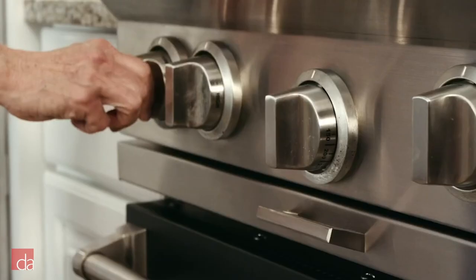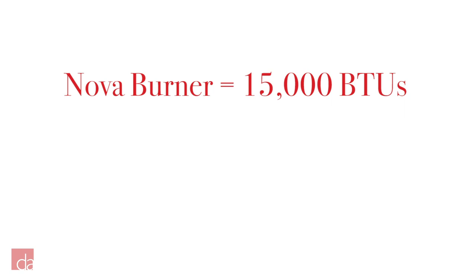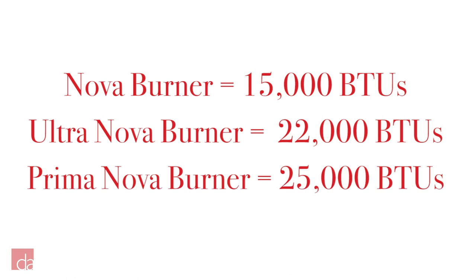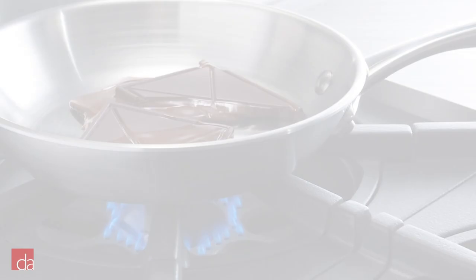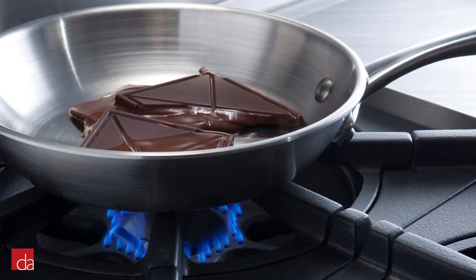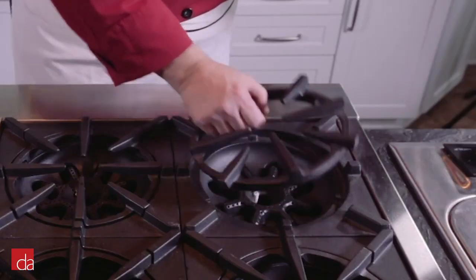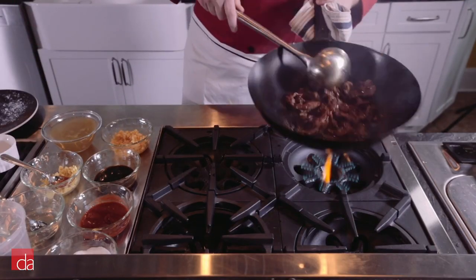Now let's talk about burners. As you go up in series, the BTUs increase. The Nova Burner generates 15,000 BTUs, the Ultra Nova Burner generates 22,000 BTUs, and the Prima Nova generates 25,000 BTUs. Each level of BTU power meets different needs — the higher you go, the faster your water will boil or steaks will sear. All Blue Star burners can also achieve a 130-degree simmer for delicate tasks like melting chocolate. Open burners give you even direct heat to your pan's surface and allow the flexibility of integrated wok cooking with easily removable porcelain-coated cast iron grates.